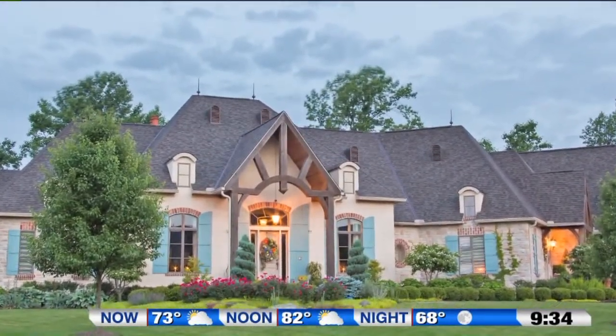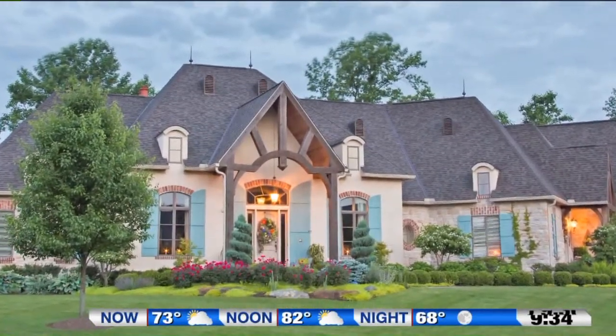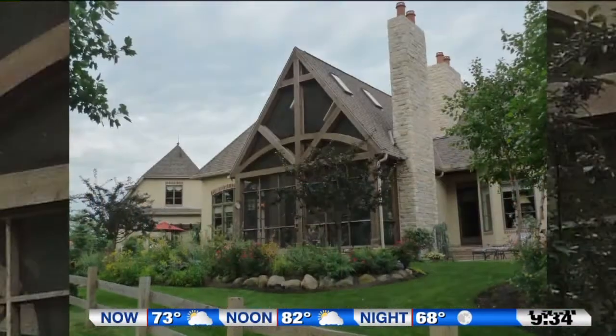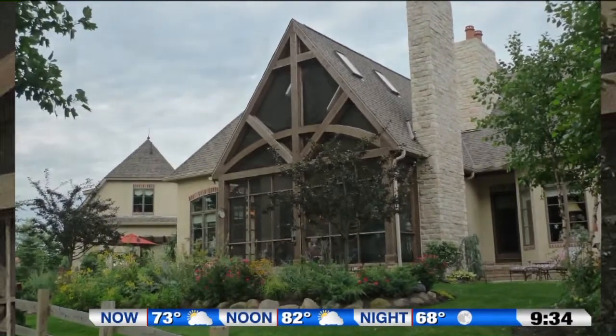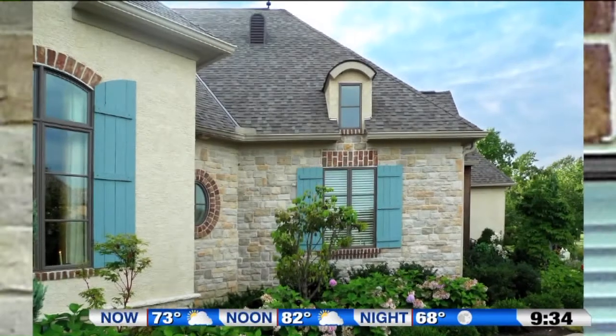When my mom and dad came to me for a home, they were set on a French country design. They love the brick and stucco exterior trimmed with timber. Homes like theirs are easily identified by their high-pitched roof lines. French country homes make a statement with decorative shutters and arches.